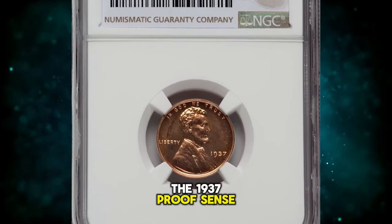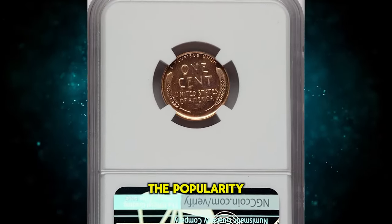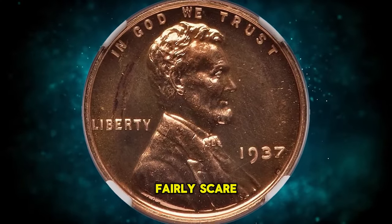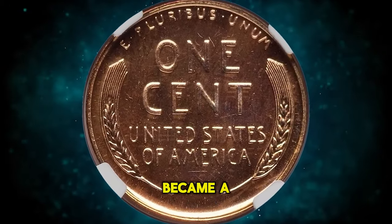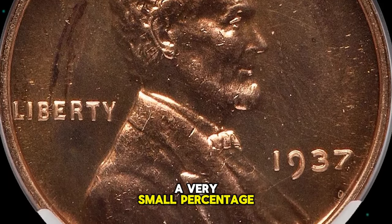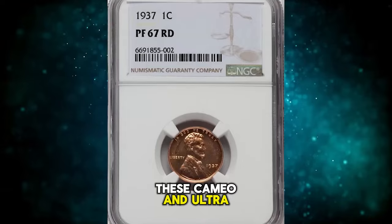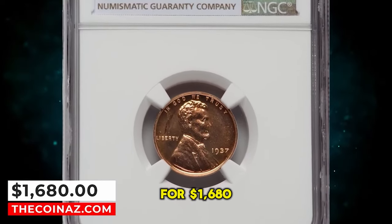The 1937 Proof cents are similar to the brilliant proofs of 1936. The popularity of the brilliant finish is reflected in significantly higher sales of proof coins during 1937. This is nevertheless a fairly scarce date when compared to the millions of proofs coined annually since the 1960s. A very small percentage of this emission reveals some degree of cameo contrast between brilliant fields and gently frosted devices. These cameo and ultra-cameo coins are indeed rare and highly desired. This gem was sold for $1,680.